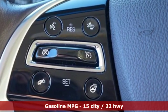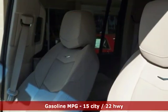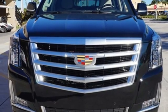V8 engine, magnetic fluid-filled shocks, streaming audio, power heated mirrors, dual zone climate control, automated parking sensors.